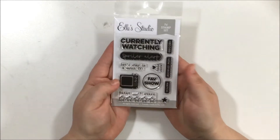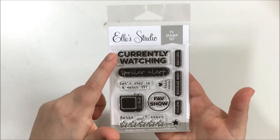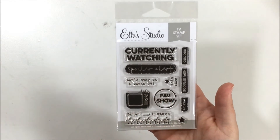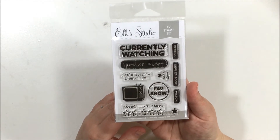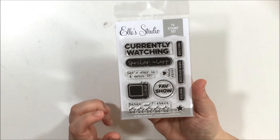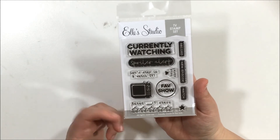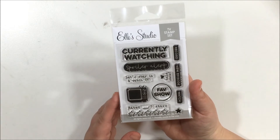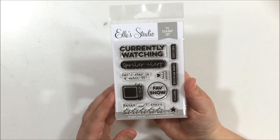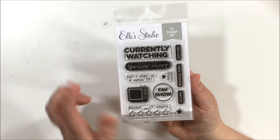I'm so excited about this TV stamp set. It's got stamps for 'currently watching,' 'spoiler alert,' 'let's stay and watch TV,' 'fave show,' and a star rating, plus a cute little TV image. Me and my husband don't have cable — we have a Roku and watch a lot of Netflix and Amazon shows, binge-watching them. Right now we're watching The Sopranos. I thought it'd be fun in my Project Life to document what show we're watching and rate it at the end.